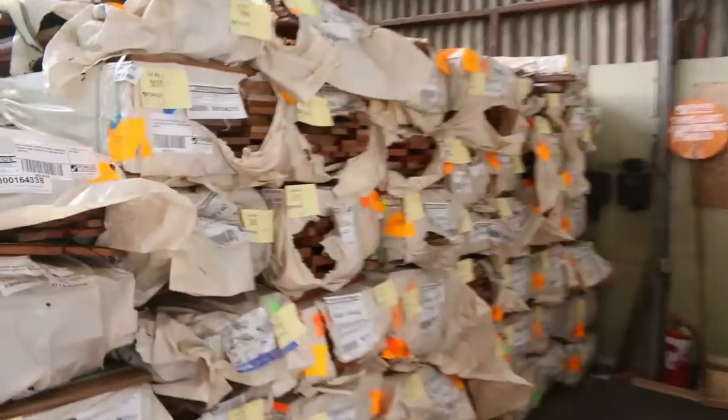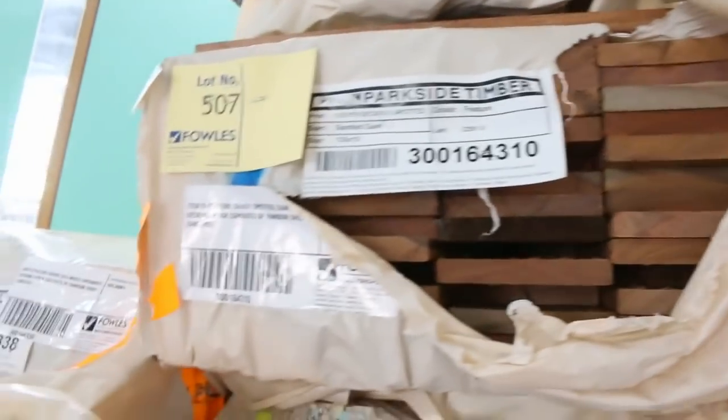We've got a heap of decking inside as well — spotted gum and mixed Queensland hardwoods. We've got 135 by 19, 86 by 19, some 32 mil and some 25 mil thick. A ton of stuff in there. And again more internal doors as mentioned earlier.